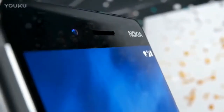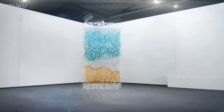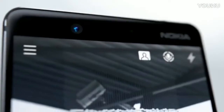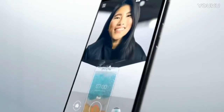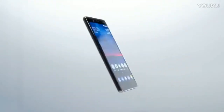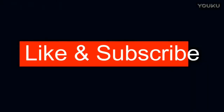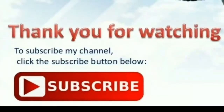The Nokia 7 has a 5.2-inch IPS LCD display that carries support for full HD resolution. The screen is protected by a layer of Gorilla Glass 3. Like the Nokia 8, the Nokia 7 has thick bezels above and below the display, with capacitive buttons on the bottom bezel.